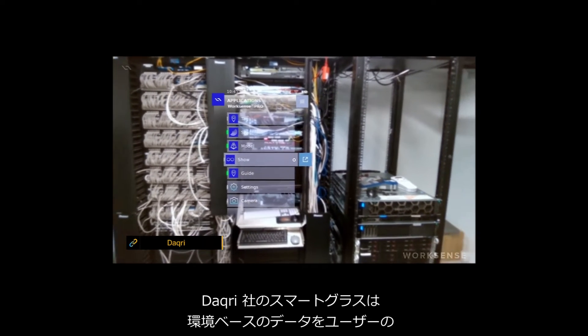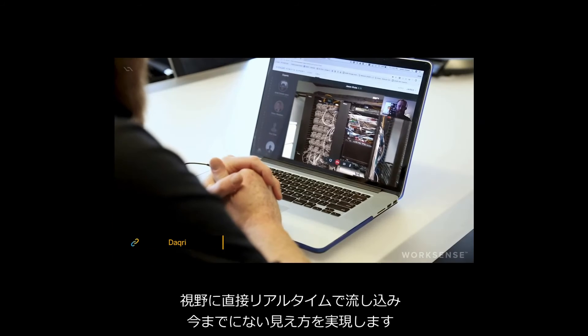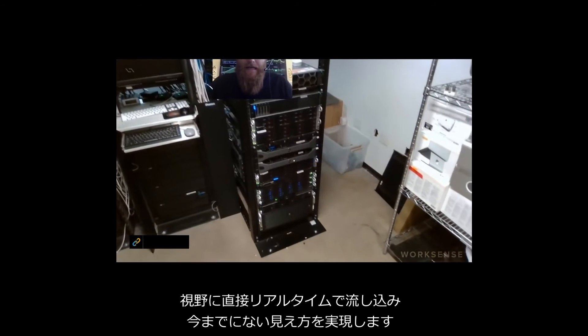Dakri's smartglasses relay environmentally-based data directly into the user's field of vision in real-time, allowing previously unseen views into the landscape.